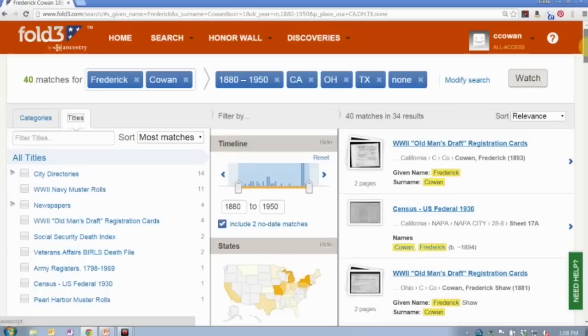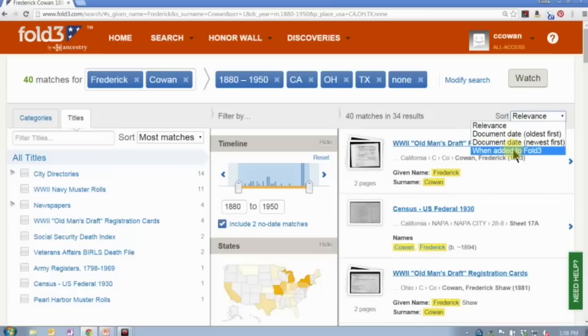Or I can come over here to Title if I'm only looking at specific databases. With only 40 search results it might be easier to just quickly look through them. Those search results show up in the third column. The default sort is by relevance — what most closely matches your search shows up at the top. You can also sort by the date on the document.